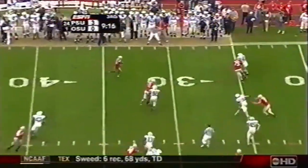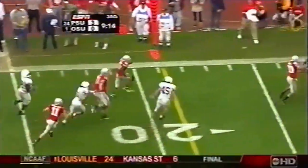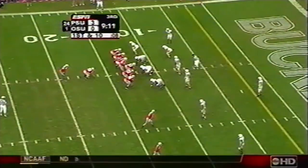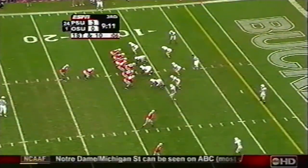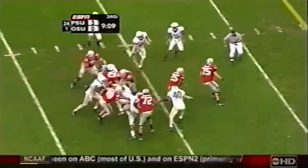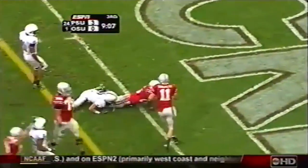Smith back to throw. Swing pass to Pittman — Pittman with a head of steam. Pittman inside the 20, down the sideline. Bumped out of bounds. Troy Smith says somebody get that guy over there. He's coming off the corner. And he's right. There's the handoff. Pittman again. Breaks in. And he's in. Touchdown.